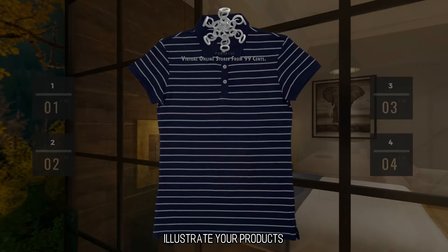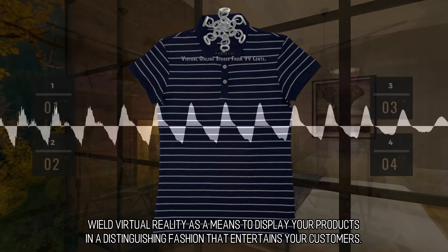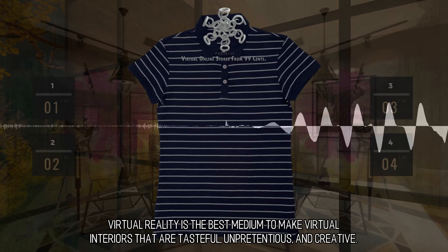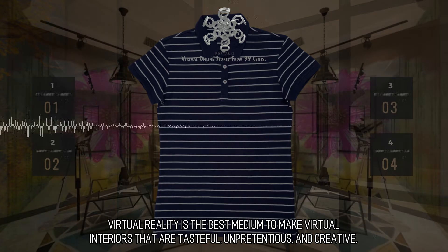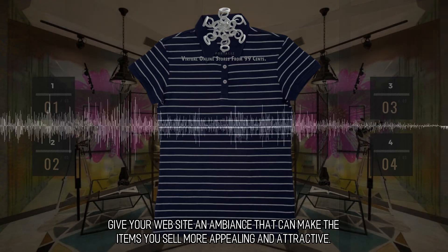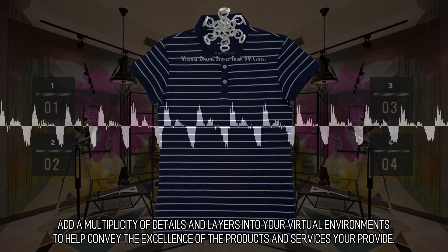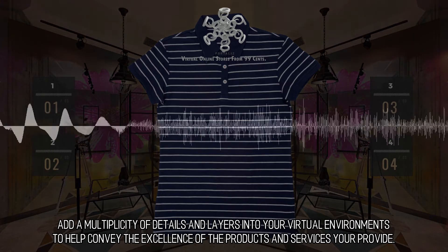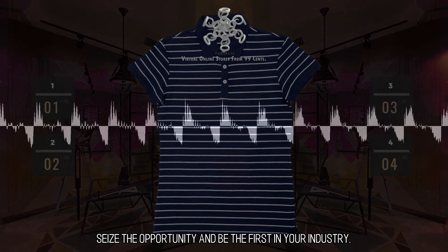Illustrate your products — wield virtual reality as a means to display your products in a distinguishing fashion that entertains your customers. Virtual reality is the best medium to make virtual interiors that are tasteful, unpretentious, and creative. Give your website an ambience that can make the items you sell more appealing and attractive. Add a multiplicity of details and layers into your virtual environments to help convey the excellence of the products and services you provide.